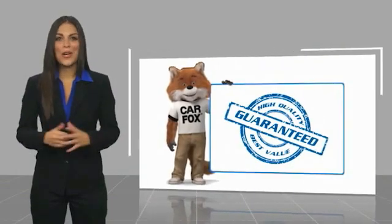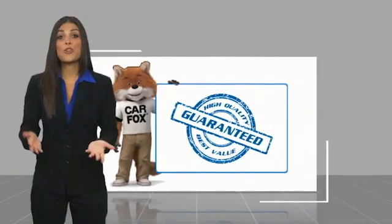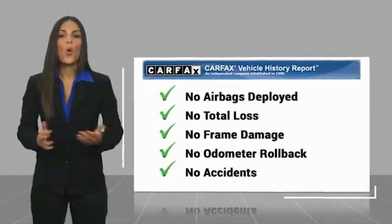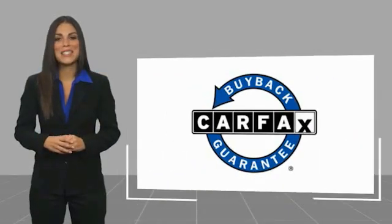Here's another high-quality vehicle with the Carfax vehicle history report. Be sure to find a complimentary copy of this report online or contact the dealership. This vehicle qualifies for the Carfax buyback guarantee.